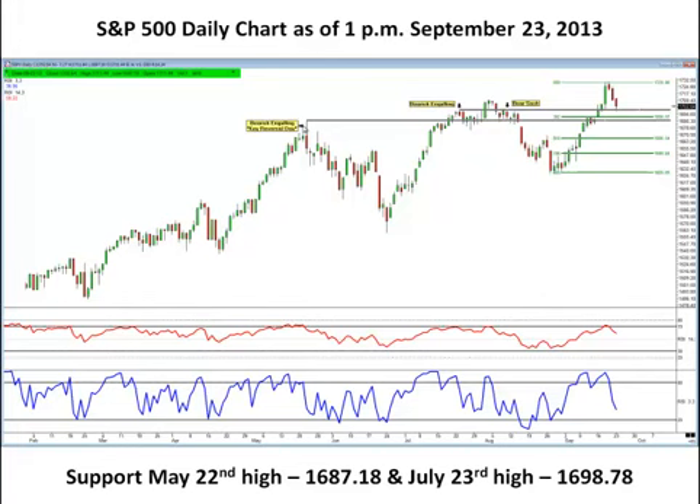If the market is going to reverse, the first clue is going to come from the daily chart. On the daily chart, we're looking at support being somewhere between the 1687 to 1698 level. Moving back and testing this area and holding — which is also a .382 retracement — would be very strong momentum if that's the extent of the down move. So we're going to be paying attention to the daily first.